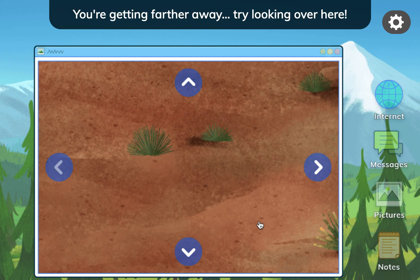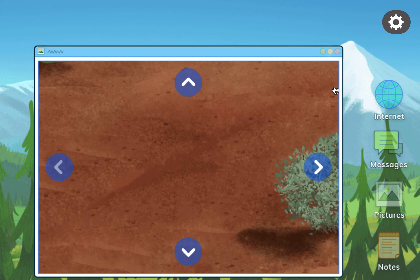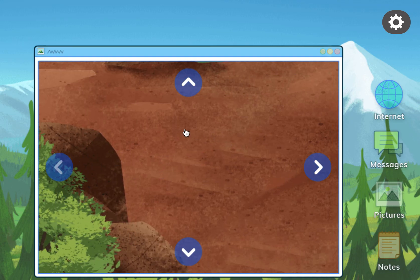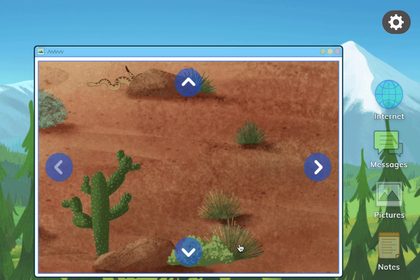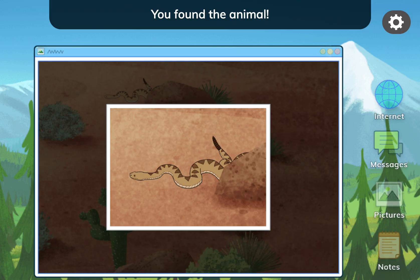You're getting farther away. Try looking over here. You're so close! You found the animal!